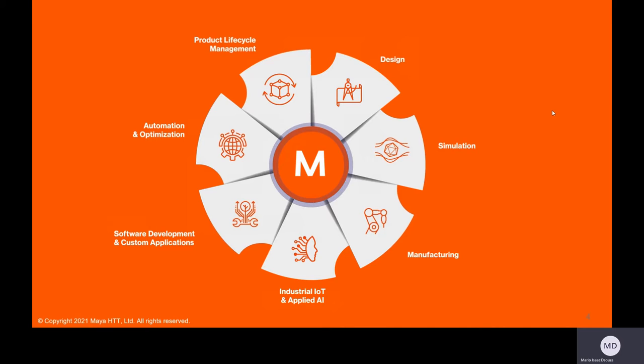We can help you with Internet of Things and Applied AI, software and application development, automation, and optimization. Lastly, we can help you tie this all together with our product lifecycle management tools. So far, we have executed more than 150 PLM projects, including multi-site and multi-CAD implementations.